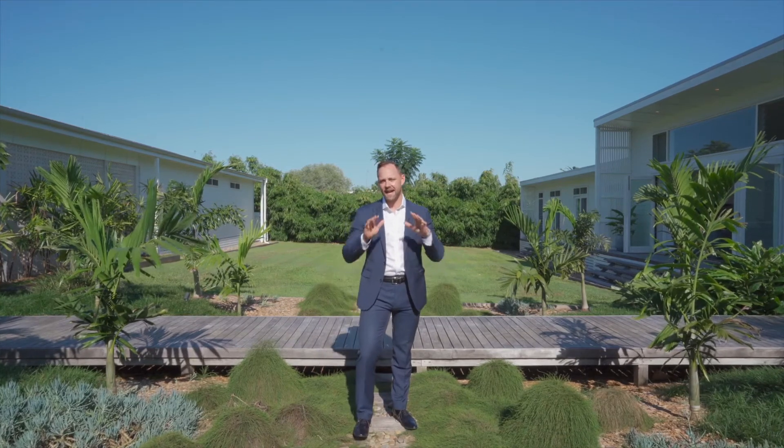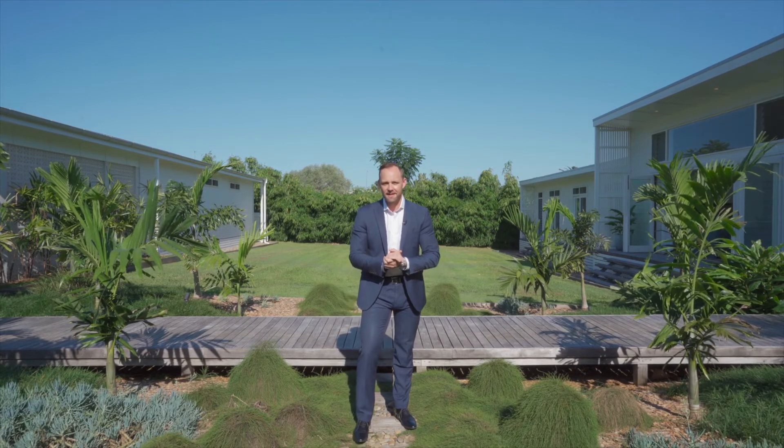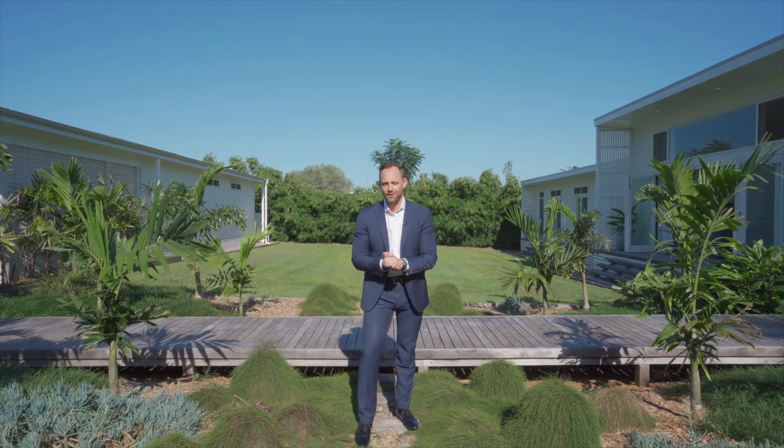This property offers an encounter that leaves a lasting impression. Come and experience this home for yourself — the team and I can't wait to show you through this beautiful home.